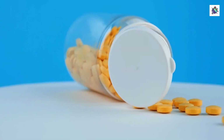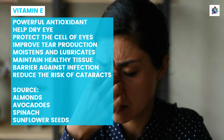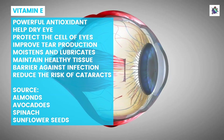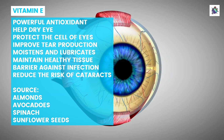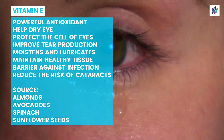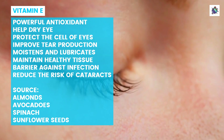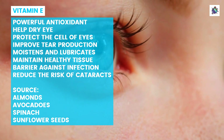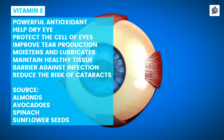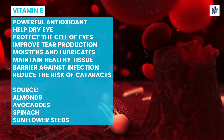Vitamin E is a powerful antioxidant that plays a crucial role in maintaining healthy eyes. Studies have shown that vitamin E can help reduce symptoms of dry eye syndrome such as itching, burning, and redness. This essential nutrient helps to protect the cells of the eyes from damage caused by free radicals, which are harmful molecules produced by our bodies as we age. One way that vitamin E helps with dry eye is by improving tear production. It has been shown to increase the secretion of tears from the lacrimal gland, which moistens and lubricates the surface of the eye. Vitamin E also helps to maintain healthy tissue in the conjunctiva and cornea. These tissues provide a barrier against infection and other irritants that can cause dry eye symptoms.